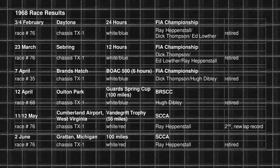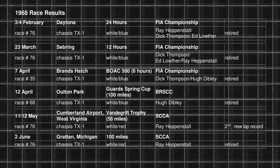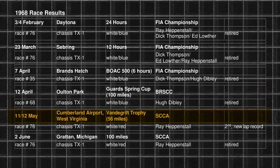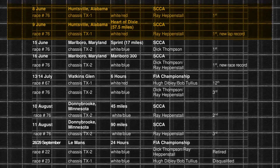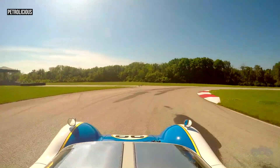The team then returned to the United States, where they found more success in the SCCA National Championship. Their first victory came at the Van der Graft Trophy in West Virginia, where Heppenstall drove the TX to a strong second-place finish and even set a lap record. Then came a race in Huntsville, Alabama, where the car took part in a qualifying sprint that determined the starting order. The Helmut TX won that sprint.